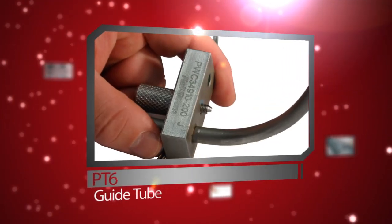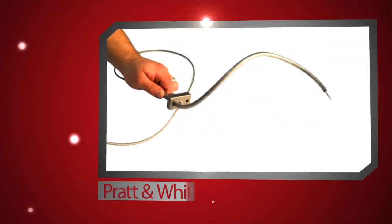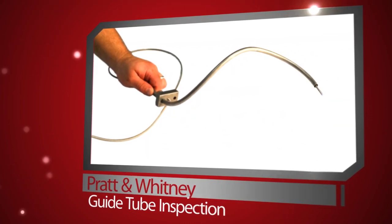The ultra-thin 3.9mm diameter insertion tube is perfect for inspecting small turbine engines such as the Pratt & Whitney PT6. It's also ideal for inspecting small diameter castings or heat exchangers, or anywhere a regular-sized insertion tube simply won't fit.